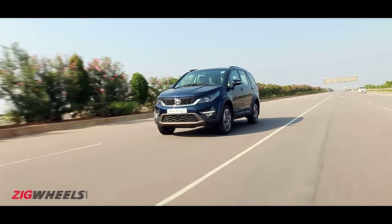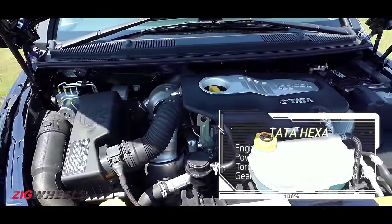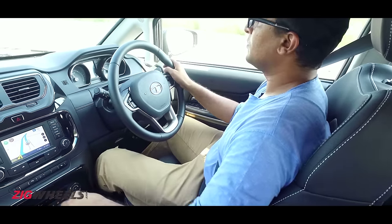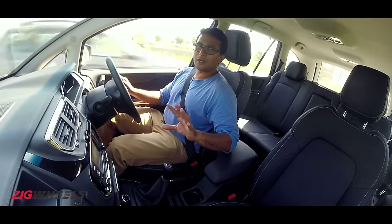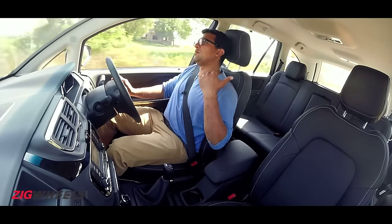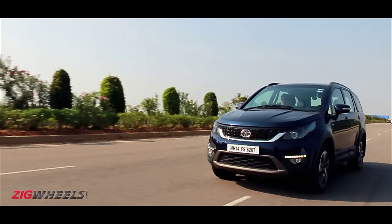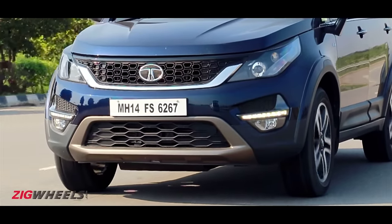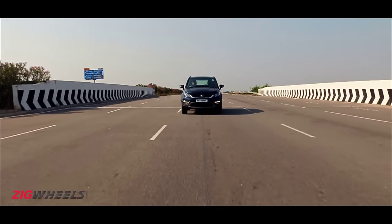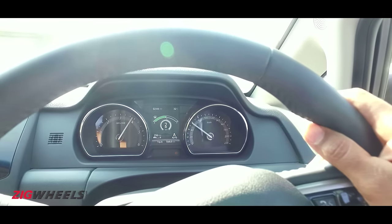The Hexa's 2.2-litre four-cylinder diesel engine makes 156 PS of power and 400 Nm of torque, channelled through a six-speed manual transmission. It's a fairly easy engine to drive as long as you're not in a big rush — torque starts building at 1500 rpm and gets strong by around 2000 rpm, though it's not the sort that pushes you back in your seat. To really get a move on you'll need to use the gearbox and pile on revs; the engine is usable up to 4000 rpm but gets a bit loud past 3200 rpm.